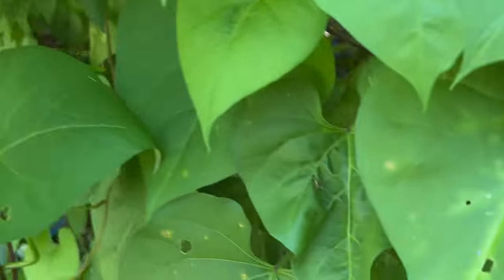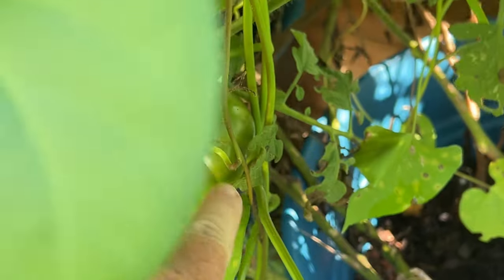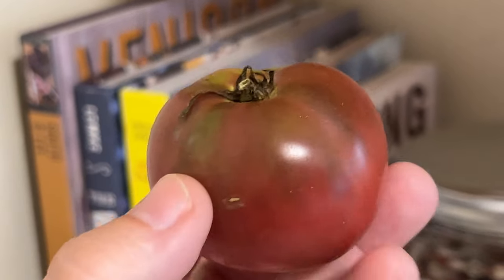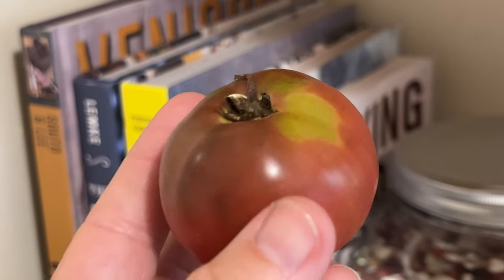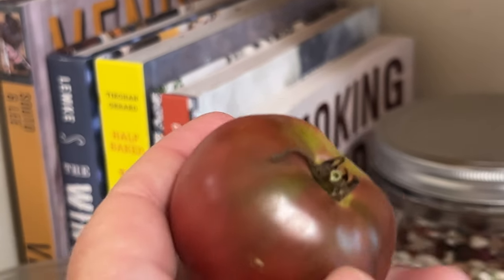I've still got pumpkins, I've got tomatoes coming. There's a few on this plant — these are Cherokee purples, so they're going to be that beautiful dark color when they come out.